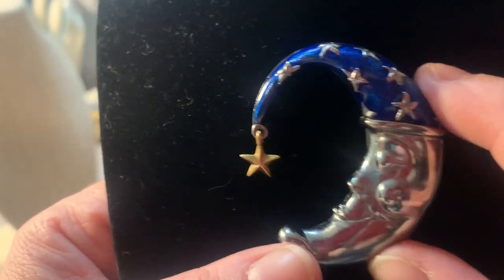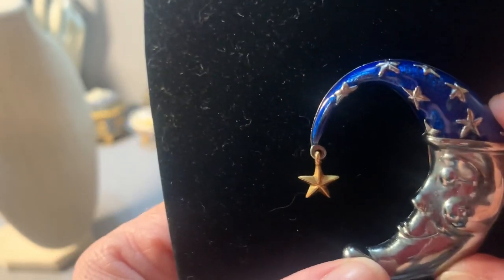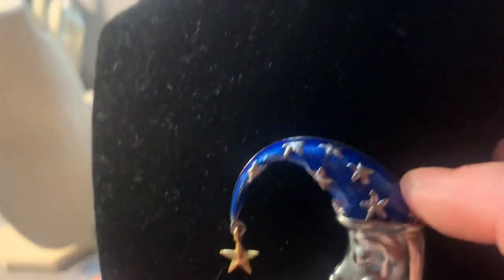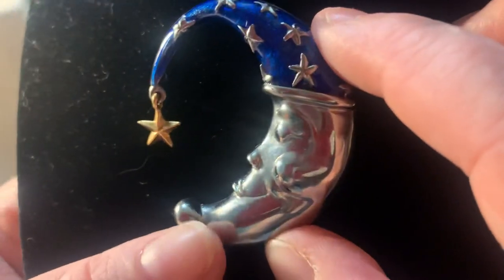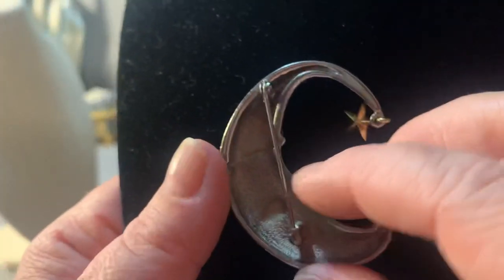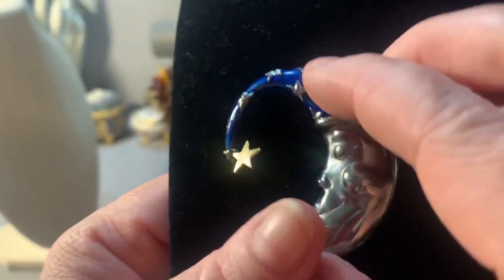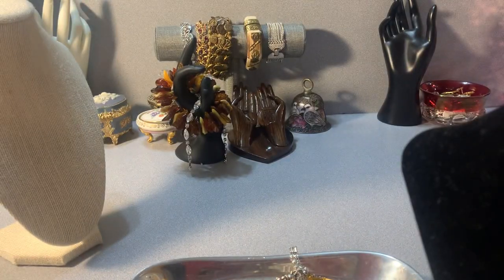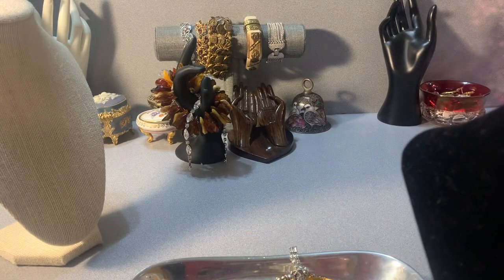This is a crescent moon with a gold star hanging off of it, and as you can see, blue enamel. It's two inches with a dangling star. There's the back. I'll sell this one for $10 — it's cool, it's unique. I've never seen one like that before.